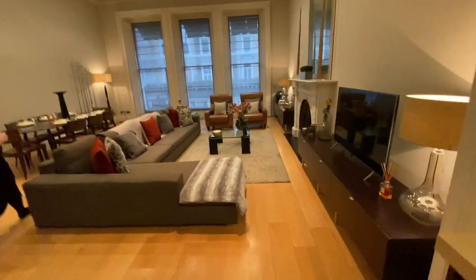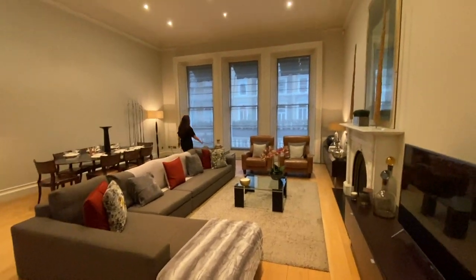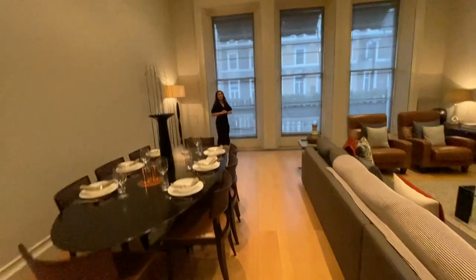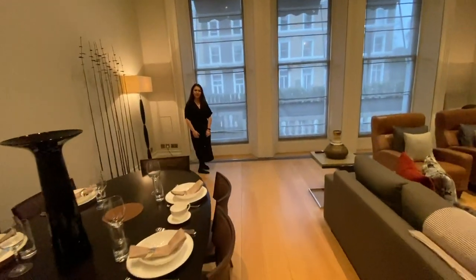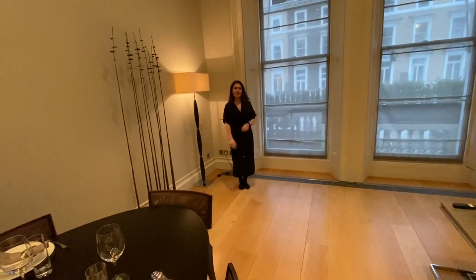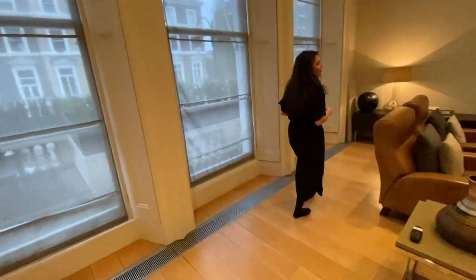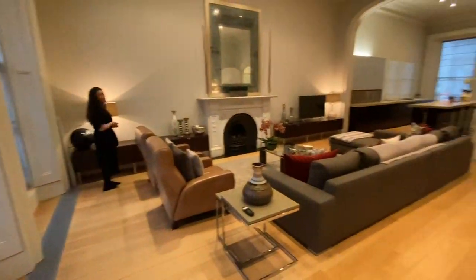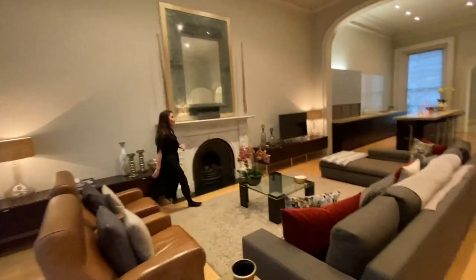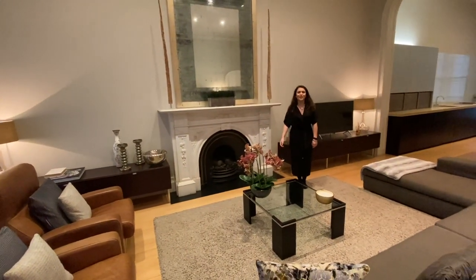As you can see, the property continues to benefit from these incredible high ceilings throughout, and you've got full floor-to-ceiling windows which means the property will always benefit from amazing natural light. I'm standing in what I believe is the perfect spot for your Christmas tree. It's completely set up and ready to go — all you need is your suitcase. The property also benefits from a working fireplace, which is extremely special for London.